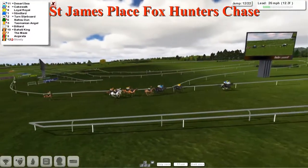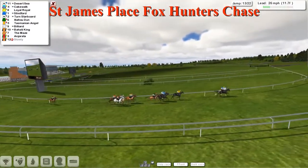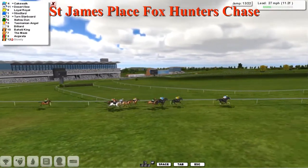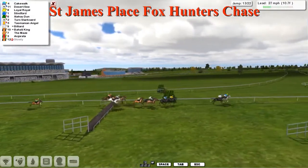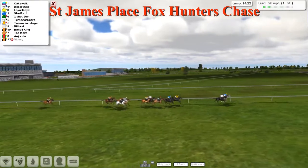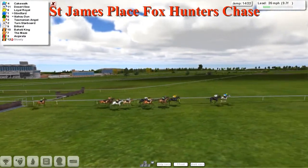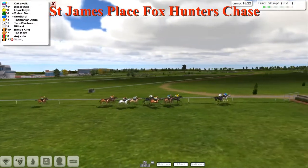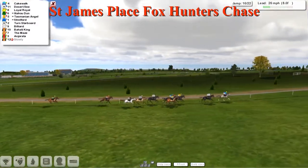Still Desert Sea and Cakewalk leading by three to four lengths. Loyal Royale third, Stratford fourth, Turned Starboard fifth, Chow Hu Dun sixth, then Tasmanian Angel alongside the loose horse, Bilyard, Bahati King, the Maze, and Angerata still a little disconnected at the rear. At the thirteenth, Cakewalk jumps a bit faster than Desert Sea but still neck and neck. They take the water — everybody's over including the loose horse. Through two-thirds of the fences, they take the small ditch, everybody clear including Angerata.